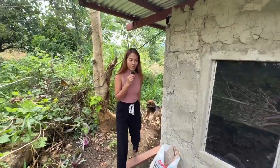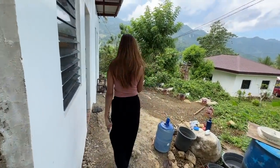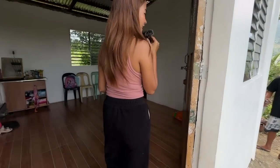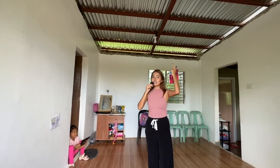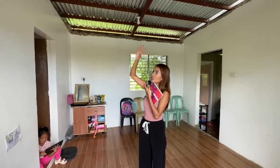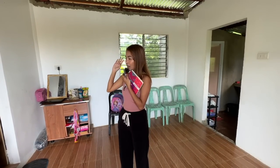Inside, the ceiling has not been finished either — I know a lot of you have been asking about that. You can see the roof directly from inside, and when it rains it's very loud. The wires are also still exposed everywhere. But even in this unfinished state, it is livable — they've been living here for almost a month already, since they moved in on August 2nd.